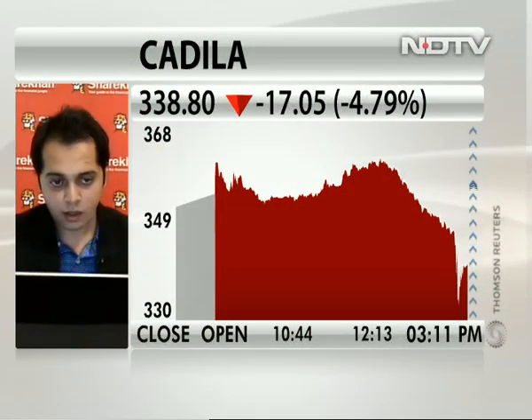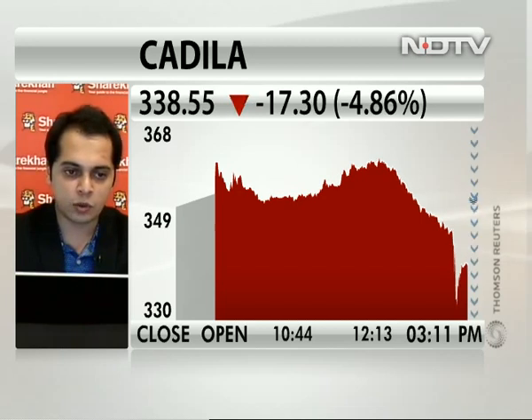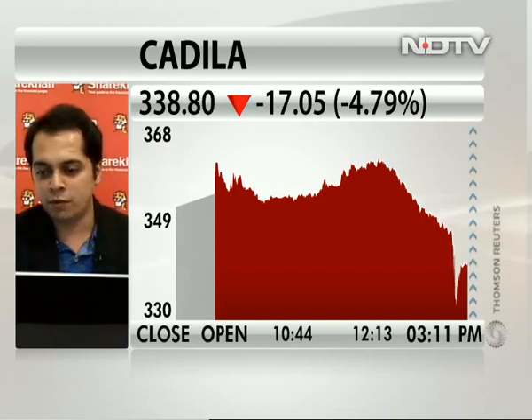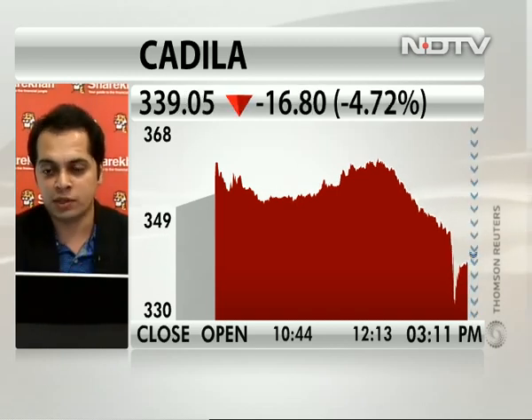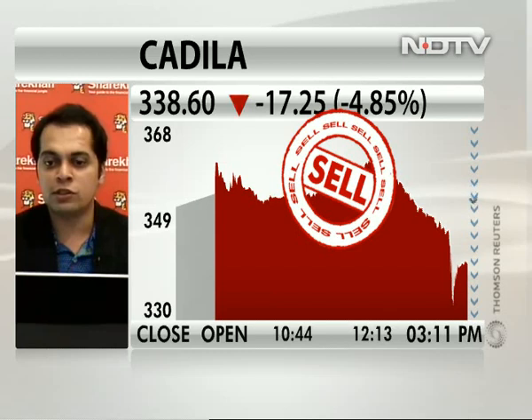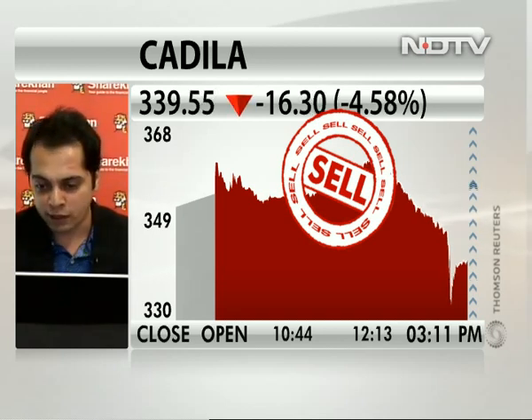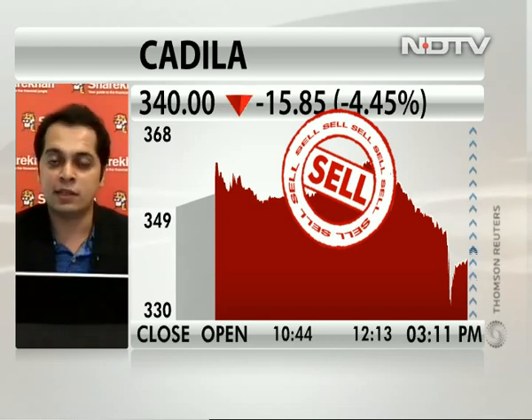Cadila has just fallen 5% — when we started the show it was down about 1%. In the last 40 minutes it's fallen, possibly because Divi's is falling, Auro is making a new low, and Sun Pharma is going down. Does Cadila qualify for a buy? No — Cadila also looks like a sell. The recent bounce in Cadila was also very corrective, just like in CIPLA. It showed a corrective rise only. The recent fall shows clear weakness; the stock is trading below short-term moving averages, forming lower tops and lower bottoms on weekly charts, and indicators have gone into sell mode. The minimum target on the lower side is expected around 305 to 300 on Cadila.